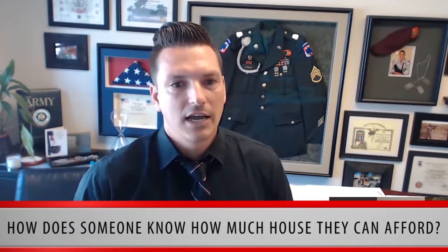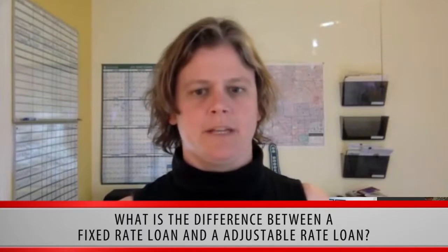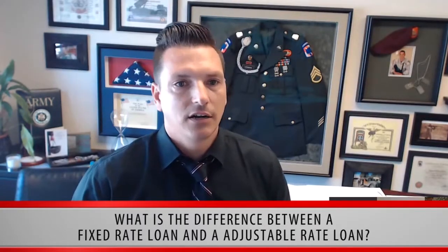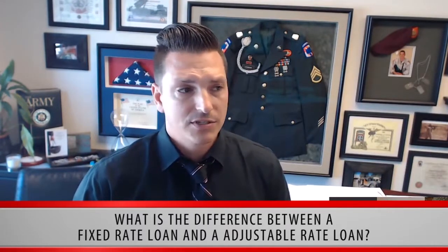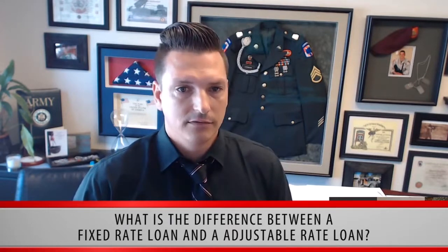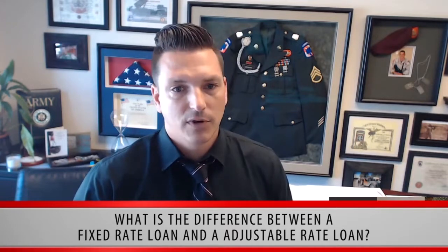And if your credit isn't high enough, we can also help with that too. What is the difference between a fixed rate loan and an adjustable rate loan? A fixed rate mortgage has an interest rate that is set when you take on a loan, and it will not change over the life of the loan. With an adjustable rate mortgage, also known as an ARM, the interest rate may go up or down. Many ARMs will start with a lower interest rate than fixed rate mortgages.